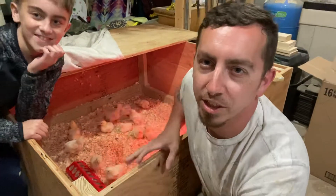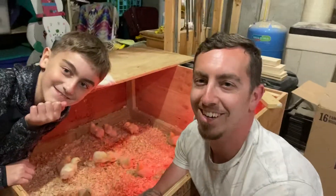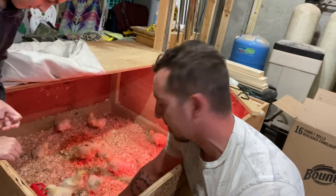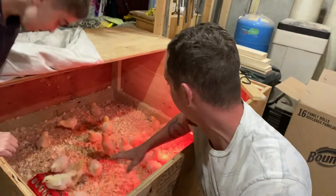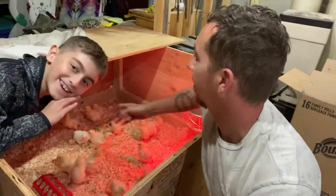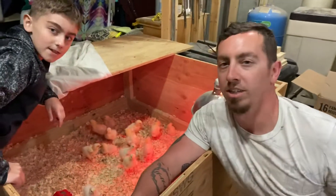Jeremy Raposa here with the Raposa family homestead, with an update on day seven with these little guys. Everybody is great, everybody's running around as you can see. I tried to do it from a different angle this time to show you guys a different angle of the brooder.